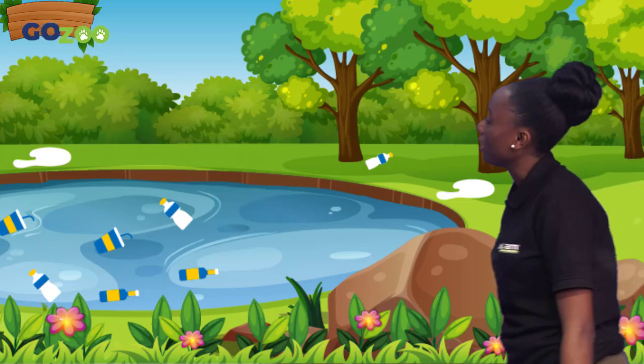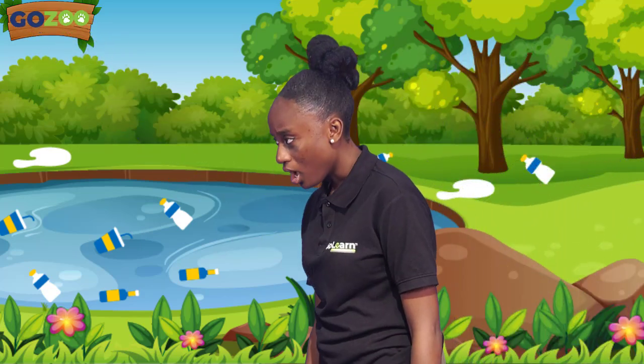This is the school that I'm here for your inspection! Hi guys, welcome back to GoZoo, the virtual zoo that allows you to learn about any animal, any time, and anywhere in the world.